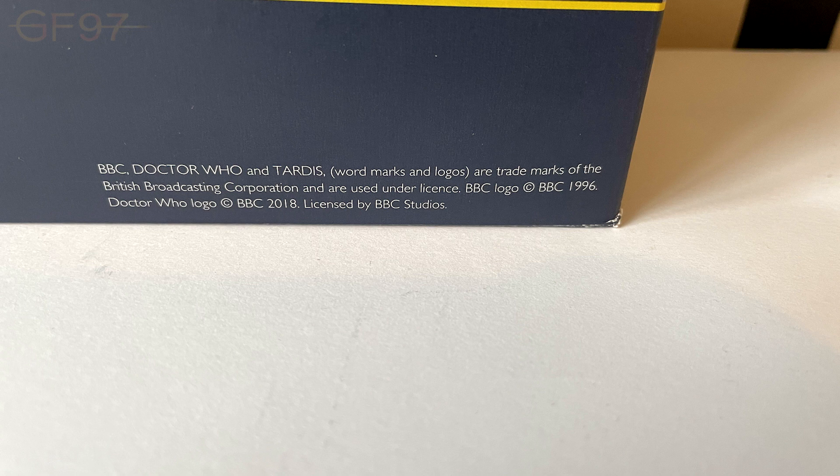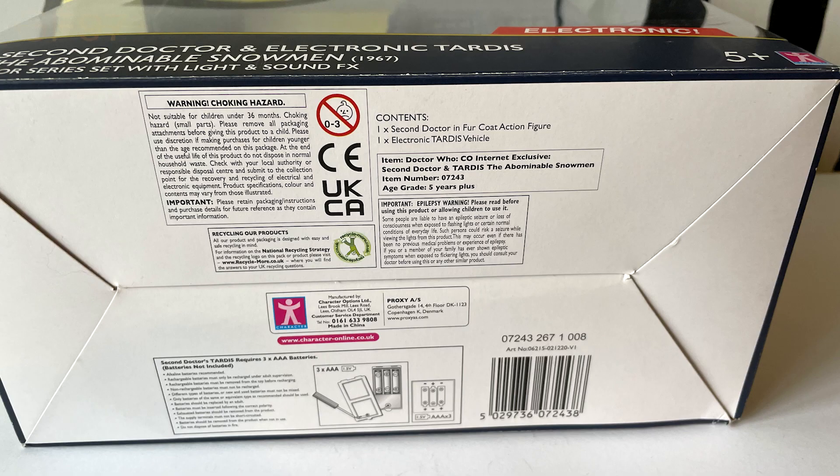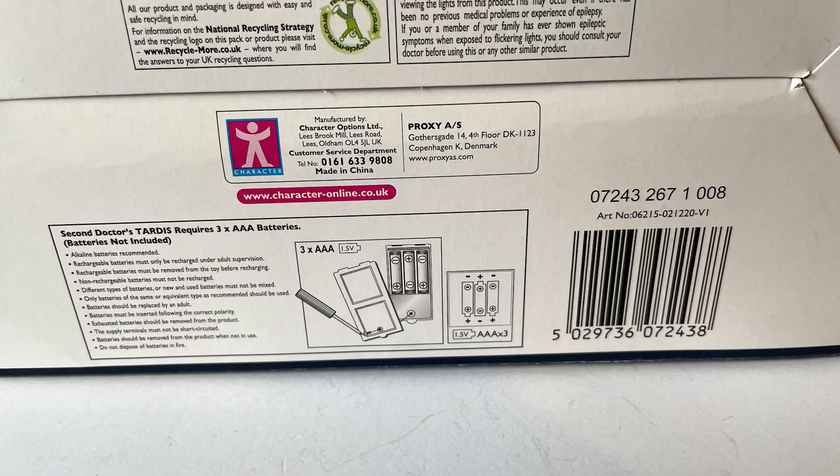At the bottom right we've got the trademark and copyright information. The bottom of the box has got the copyright, barcodes, the Character logo - all the kind of information that is nicely put on the bottom so it doesn't spoil the packaging if you want to display it in the box. What's added on this time is how to insert the batteries. No batteries are included - it takes three AAA batteries, which you have to buy yourself.